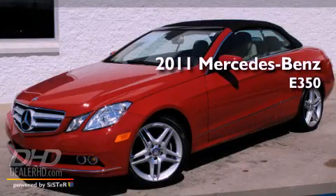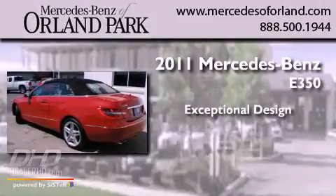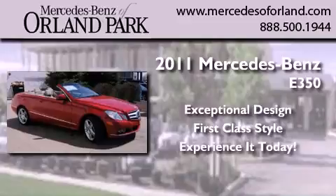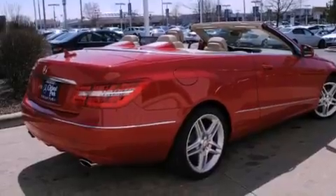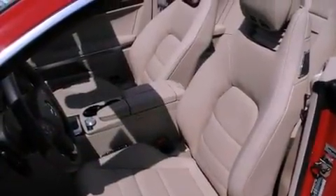This is a brand-new 2011 Mercedes-Benz E350. Its top features include memory settings for the side-view mirrors, a power passenger seat, cruise control, fog lamps, and a low tire pressure indicator.